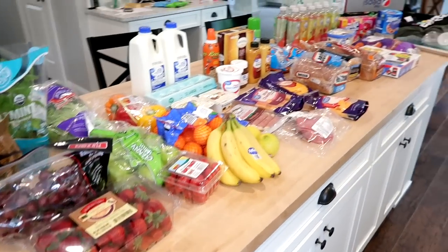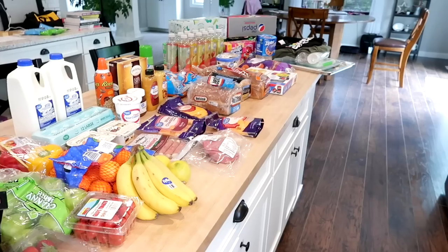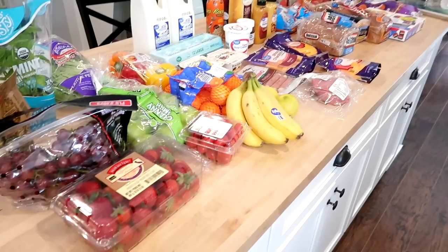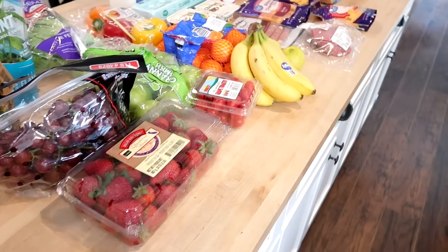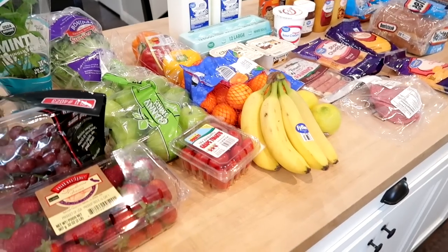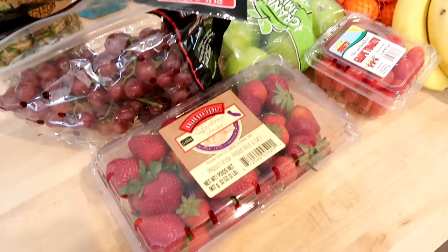Here's everything I got from Walmart. I did buy some non-food items but I just tracked what I spent on groceries to share with you. I spent $117 on groceries, including drinks — we were out of a lot of things.